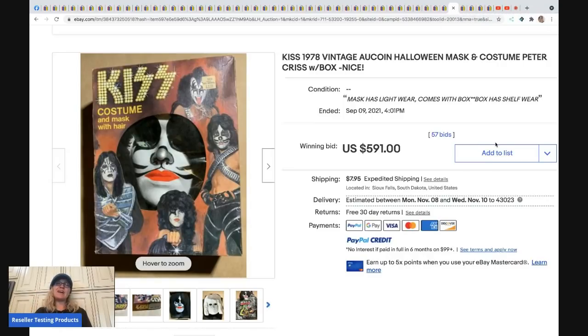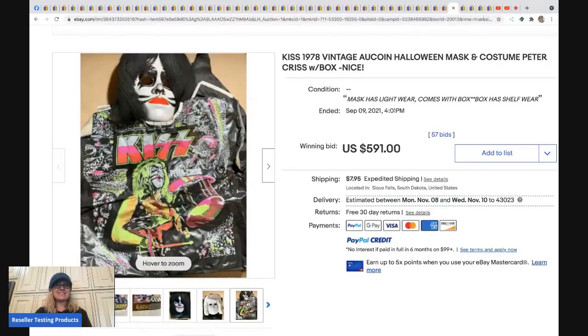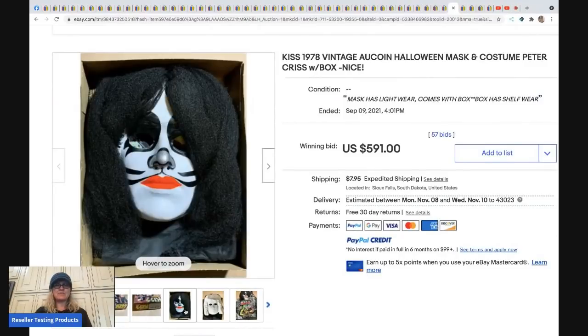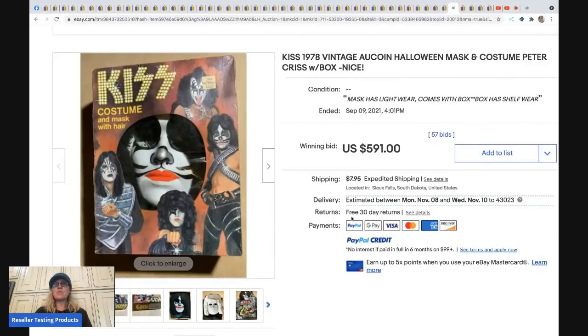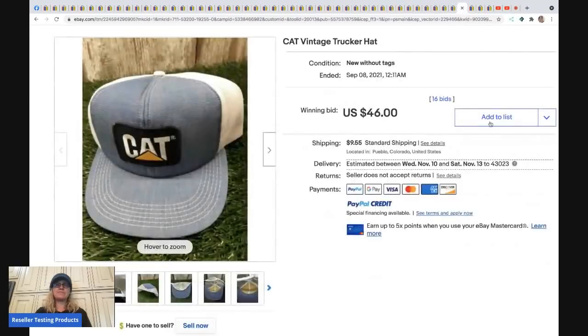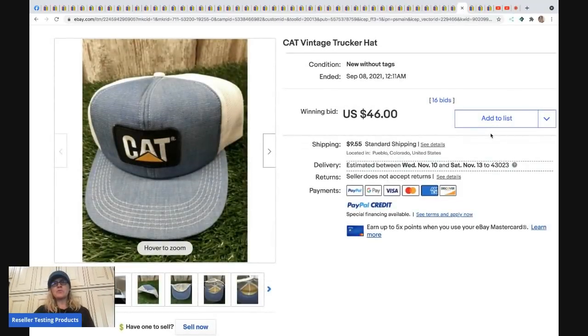The next item is a KISS Halloween costume mask from 1978. I have a bolo category video on KISS band items — definitely a bolo, especially vintage pieces. This sold for $591 plus shipping.